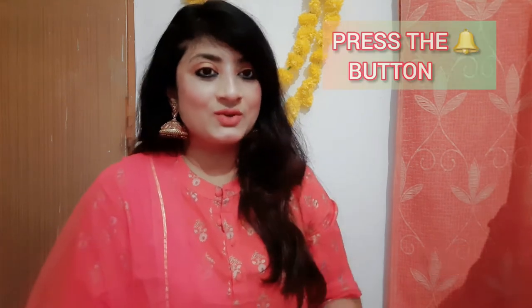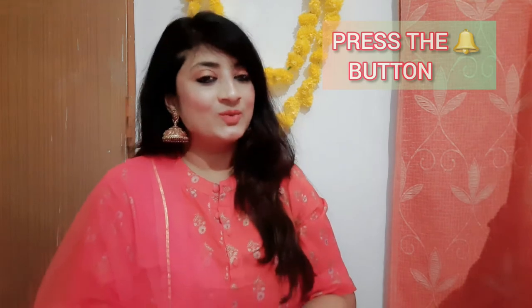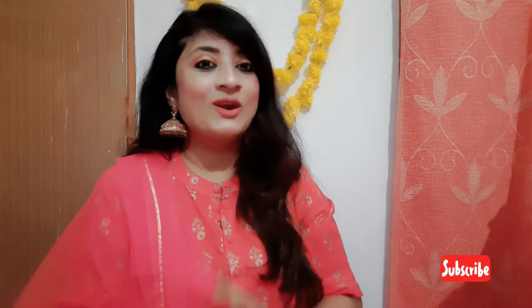Please do subscribe and press the bell button so that you get notified whenever I post a new video. I know I'm not that regular, but I try to post at least two videos a week. I have my regular job as well, so after that I shoot, edit, and post the videos — it's not that easy but I'm trying my level best. I hope you'll understand.